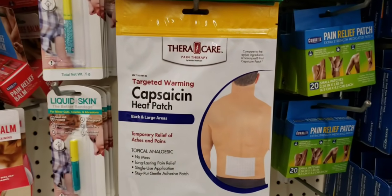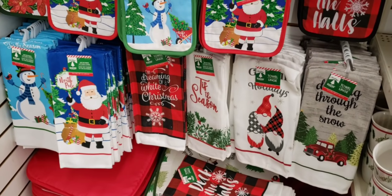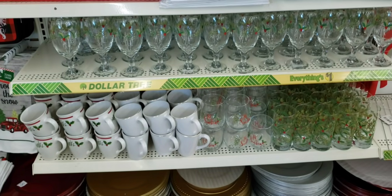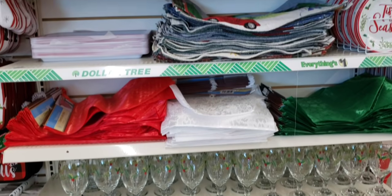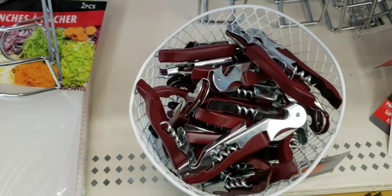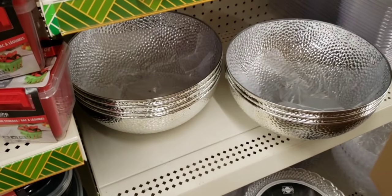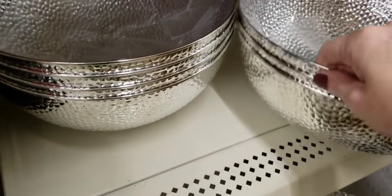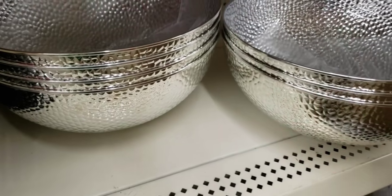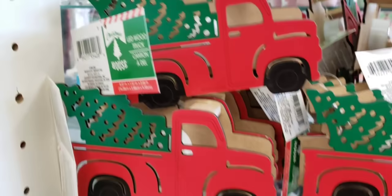I don't know if this is new, but it caught my eye — it's a heat patch. I found the gnome hand towel — yay! And look at their display of all their holiday dishes — very nice. Here's some bottle openers — it also has a little knife on it too. This is a cool bowl — this thing was huge. You only have this red truck, and it has an LED light that changes colors. Very nice.